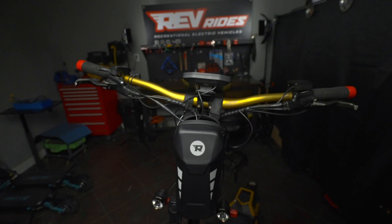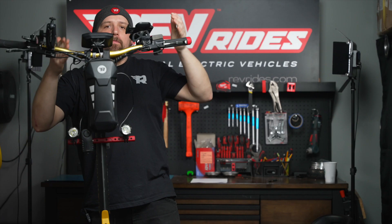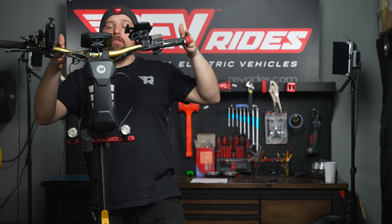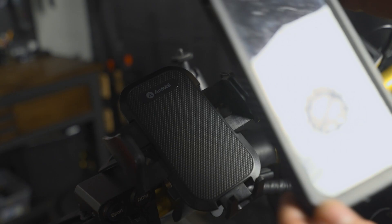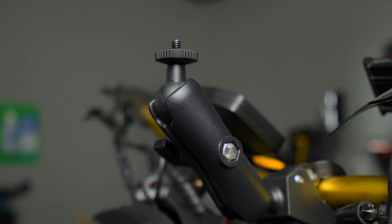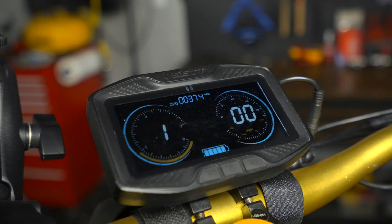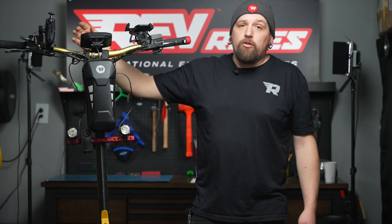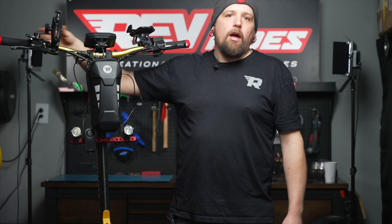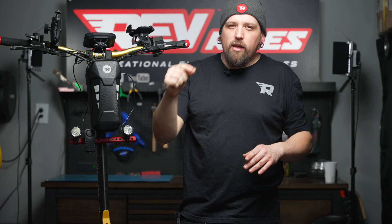Another upgrade I went with is the wide handlebars for added stability — they are strong and very inexpensive. You can also find these online. On these wide handlebars I have plenty of room for my cell phone holder, which is necessary, and my Insta360 mount to catch those awesome shots. Another upgrade you should also go with is the new upgraded LCD offered by RevRides, which allows for a better, more comfortable throttle position — the throttle comes with the new LCD upgrade. I felt the throttle had too much of a hook on it, so I took about half an inch off and it feels way better.